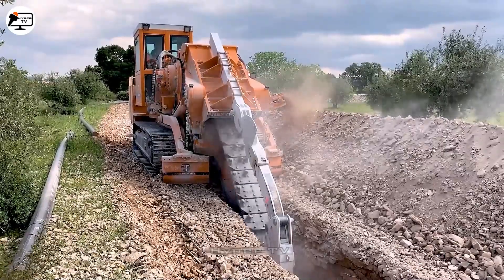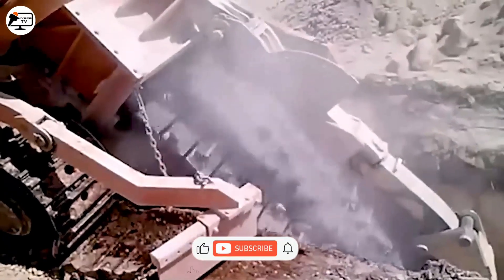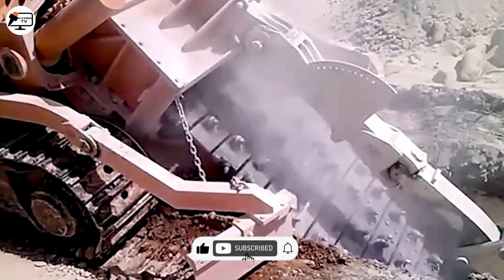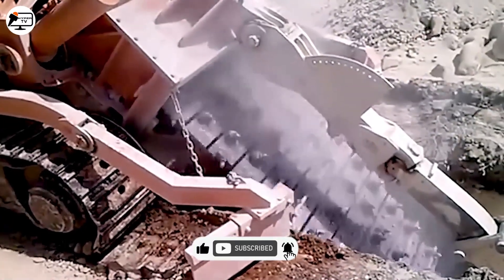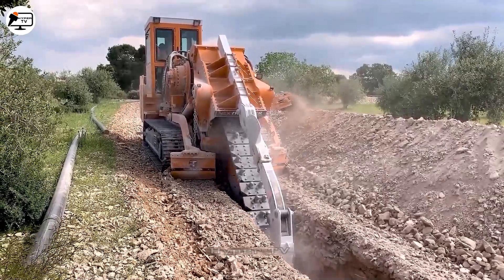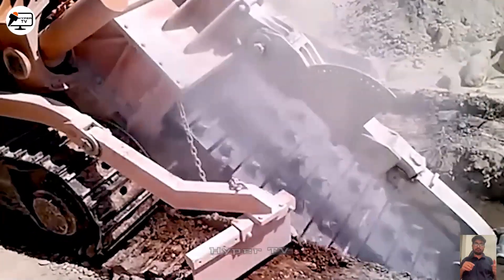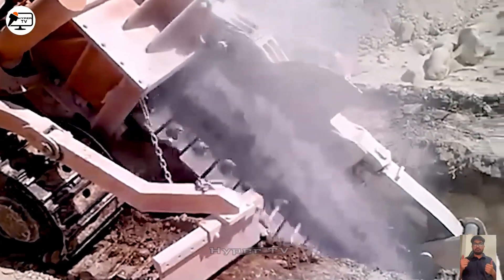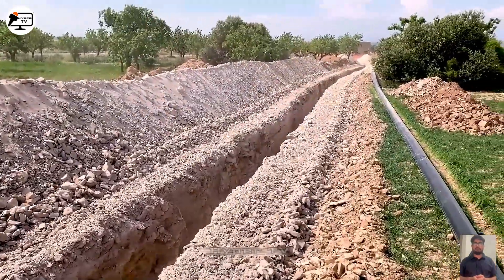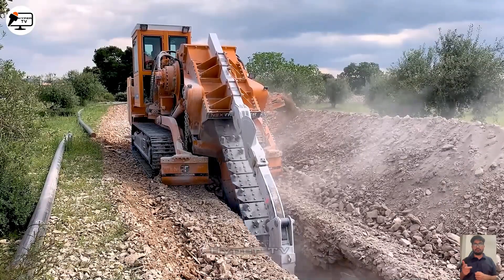Look closer at the RC-1500, a top-notch excavator crafted by Nex Trencher. This engineering brilliance enables you to dig trenches ranging from 20 cm to 60 cm wide, and it can plunge to depths of 4.5 metres. The secret to its swift and effective digging lies in those clever interlocking teeth on the sprockets. Safety is a priority too, with features like an automatic shutdown system and overload protection, ensuring the operator's well-being.